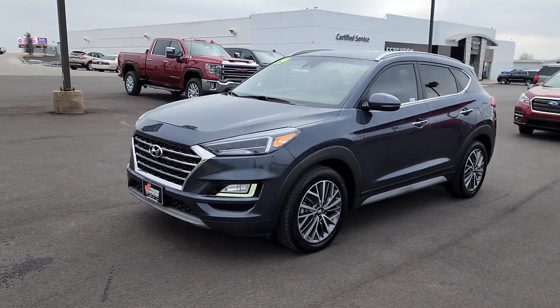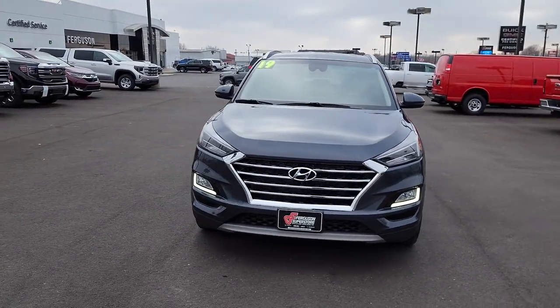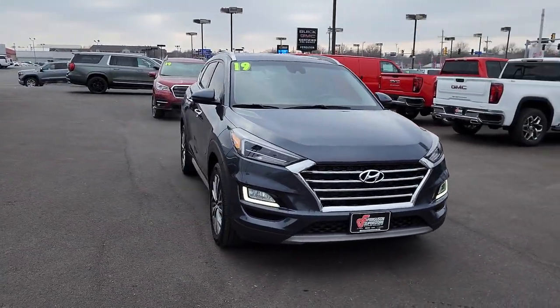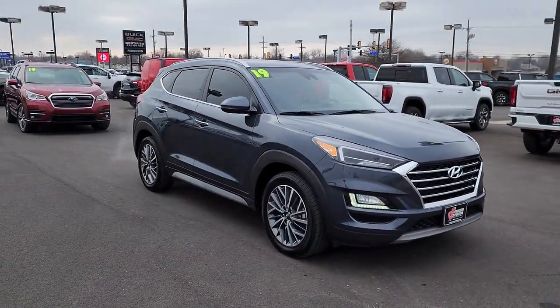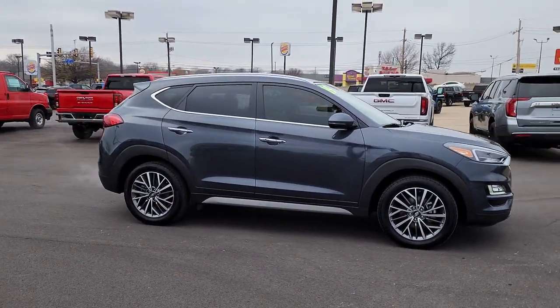Take a moment to check out the 2019 Hyundai Tucson. With less than 70,000 miles on the odometer, this vehicle stands out from the rest. Give yourself the quality and comfort you deserve with this refined Hyundai Tucson.